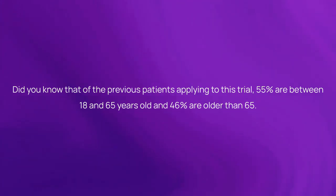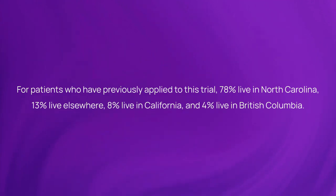Of the previous patients applying to this trial, 55% are between 18 and 65 years old and 46% are older than 65. For patients who have previously applied to this trial, 78% live in North Carolina, 13% live elsewhere, 8% live in California, and 4% live in British Columbia.